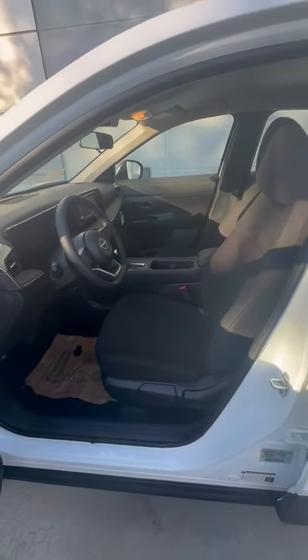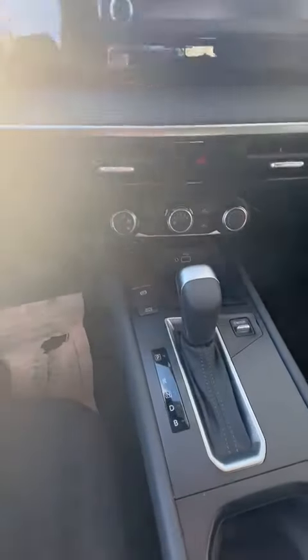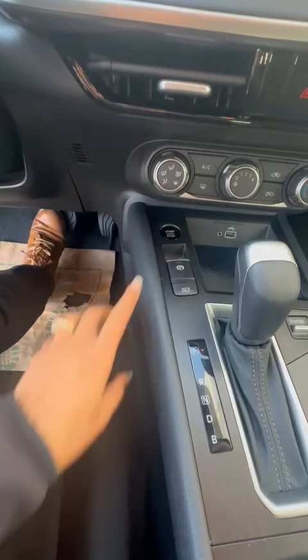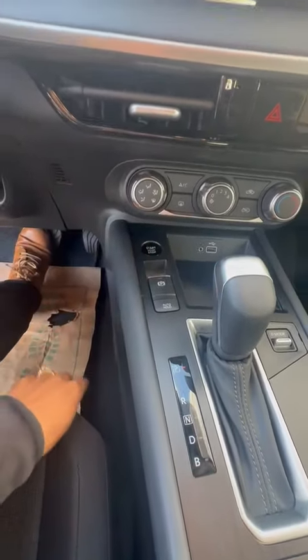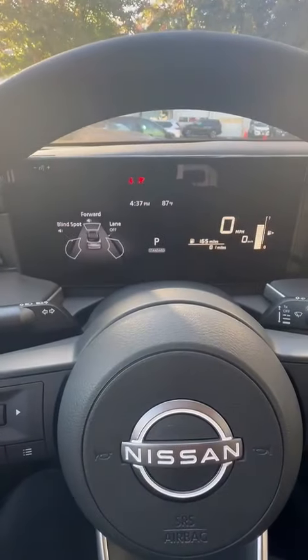Amazing, beautiful seats — very comfortable as well. Just wanted to show you a few features. Here we have a push to start; all you're going to do is apply the brakes and go ahead and press that button. This is an amazing screen.